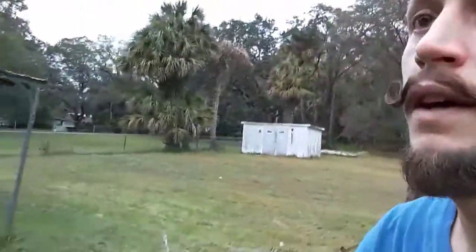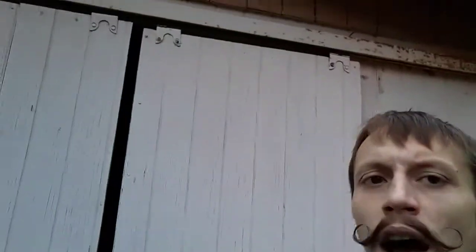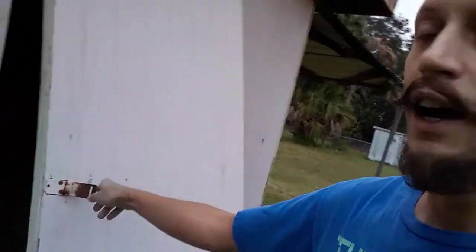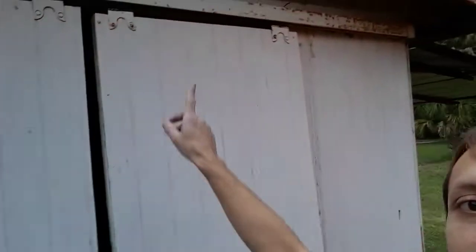Funny thing — you see this shed right here? My roommate wasn't quite sure how this shed opens. It doesn't actually open like a normal shed. There's a bar up here and the thing slides open.